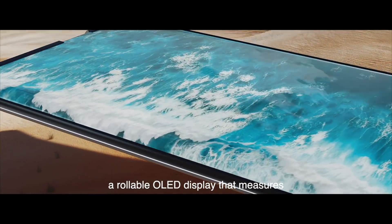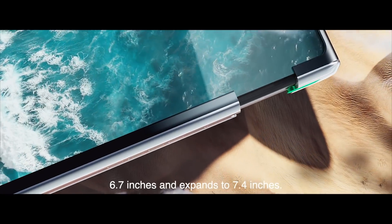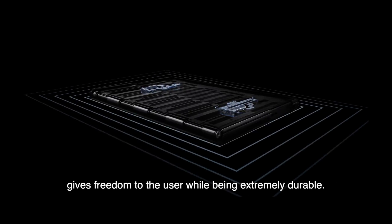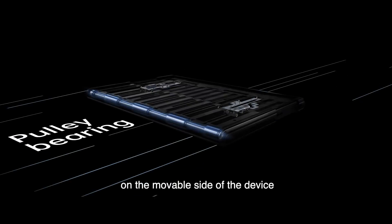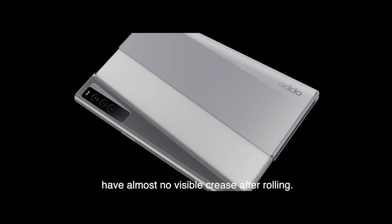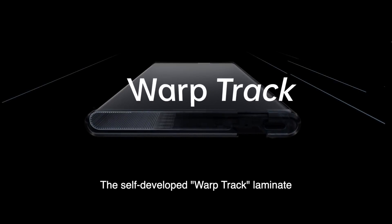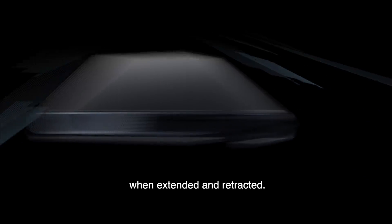A rollable OLED display that measures 6.7 inches and expands to 7.4 inches. The roll motor design gives freedom to the user while being extremely durable. We additionally devised a pulley bearing on the movable side of the device, which makes the flexible screen have almost no visible creases after rolling. The self-developed Warp Track laminate ensures the screen durability when extended and retracted.